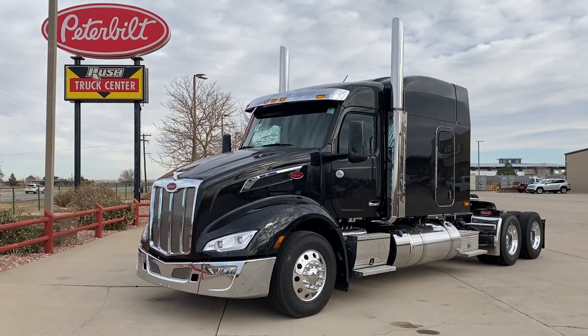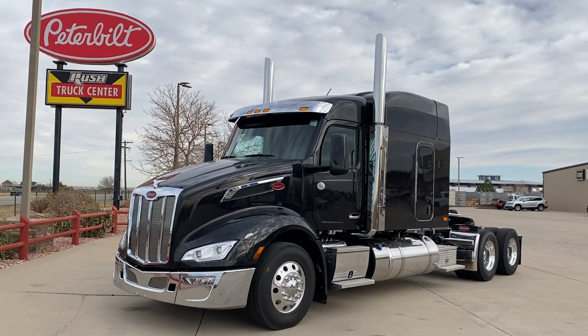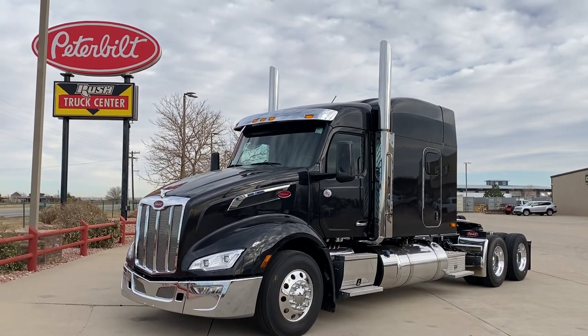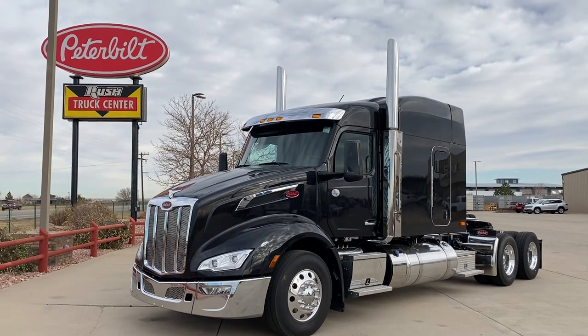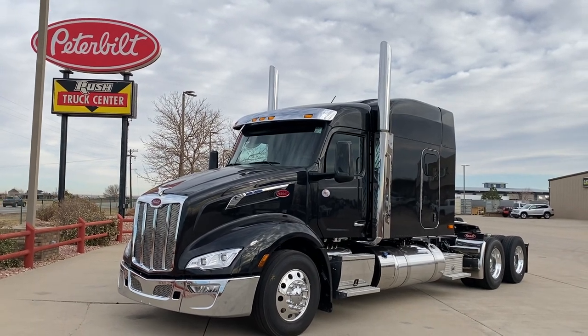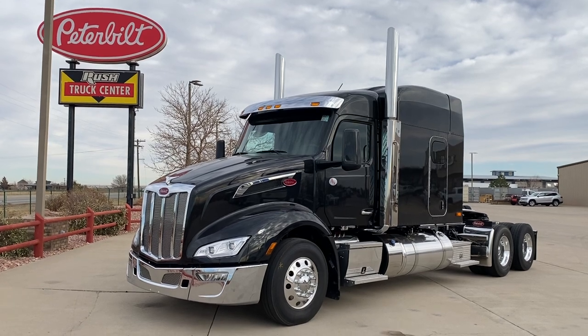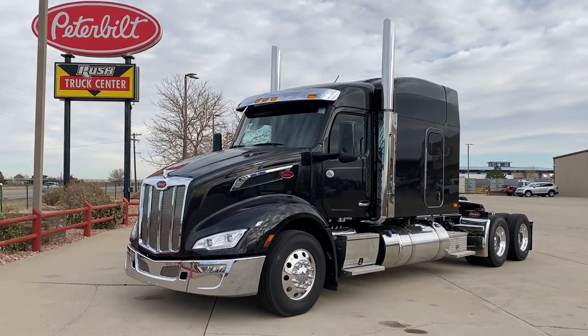Just thought I'd share it with you — kind of a naked 579 in diamond black, Cummins X15 with an Ultra Shift. Very nice truck. Drives like a pickup, really quiet. Keith Couch with Rocky Mountain Peterbilt, Rush Truck Center in Greeley, Colorado. 970-691-3877. Thanks for watching.